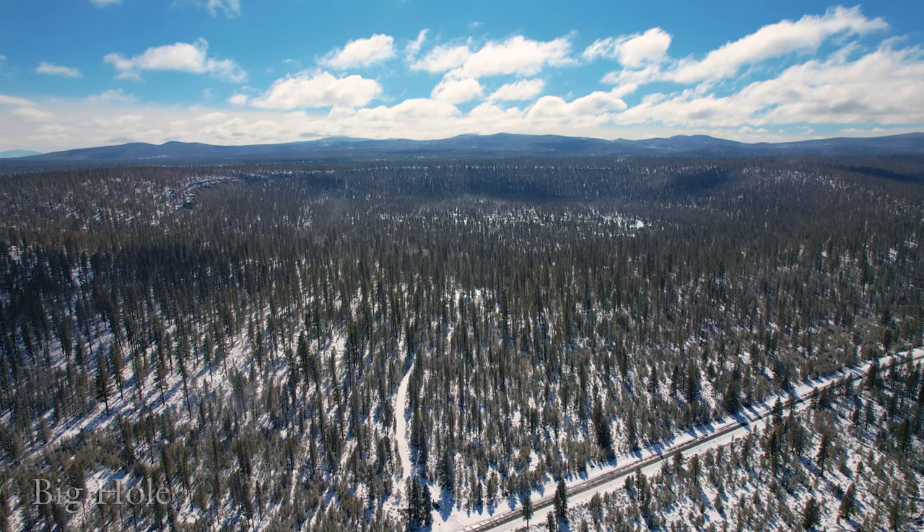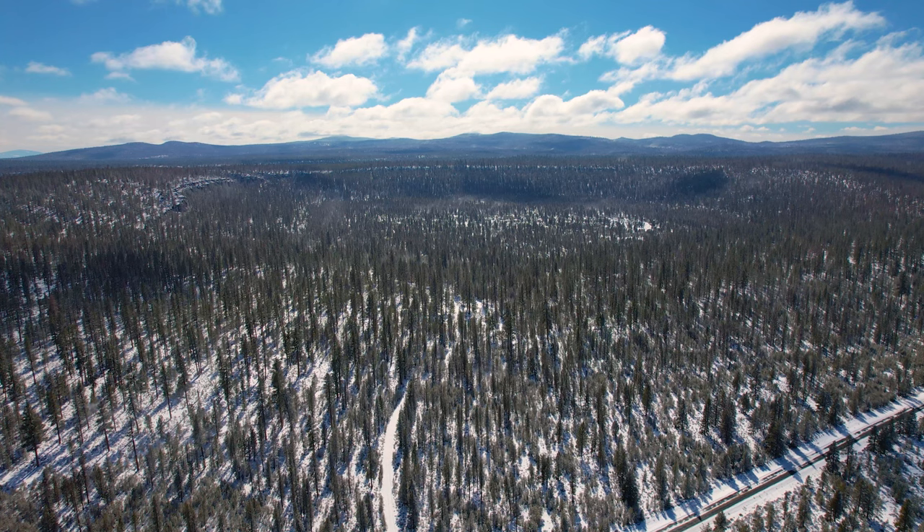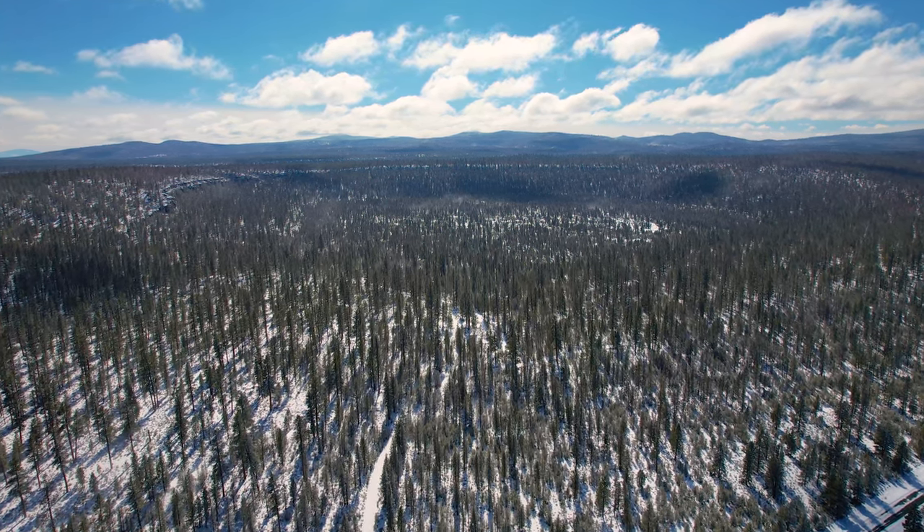Big Hole is right next to Highway 31, also known as the Oregon Outback Scenic Byway. Dirt roads go right into the hole, but in winter it's a little harder to access.